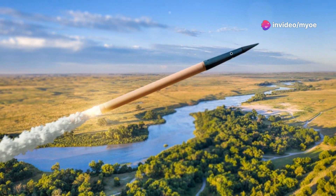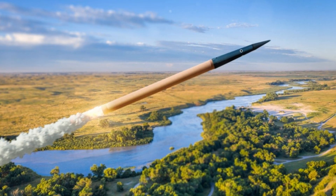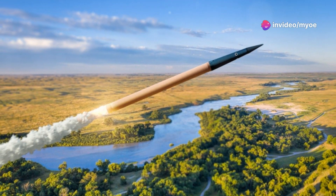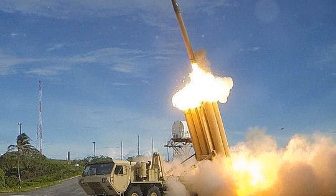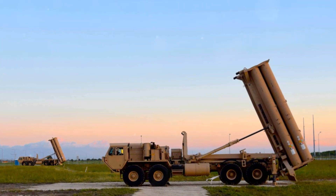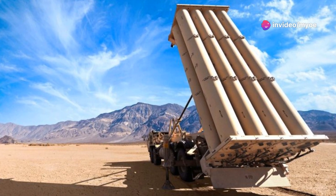Unlike traditional defense systems that rely on explosive warheads, THAAD's interceptors do not carry any explosives. Instead, they rely purely on the impact of collision — known as the hit-to-kill method. The sheer speed and precision with which the interceptor strikes the missile at high altitude are enough to obliterate the target. This means THAAD can neutralize threats without risking additional explosions that could occur with traditional explosive warheads.